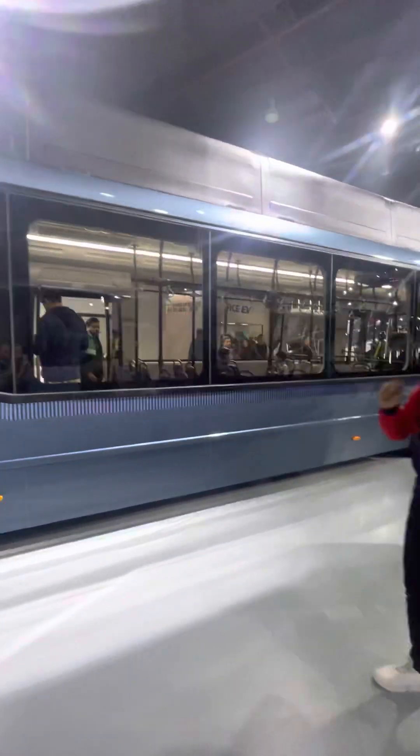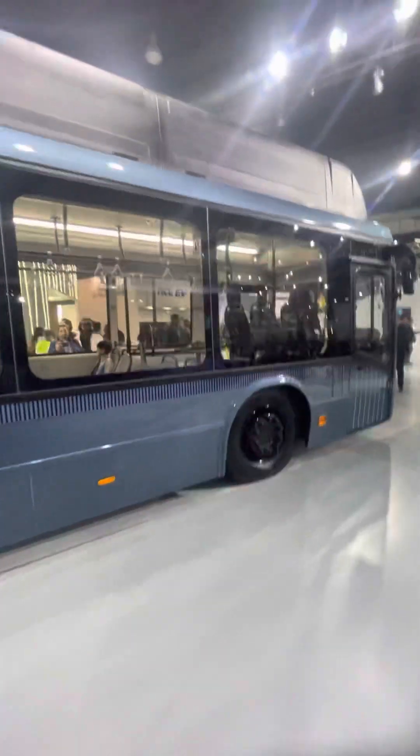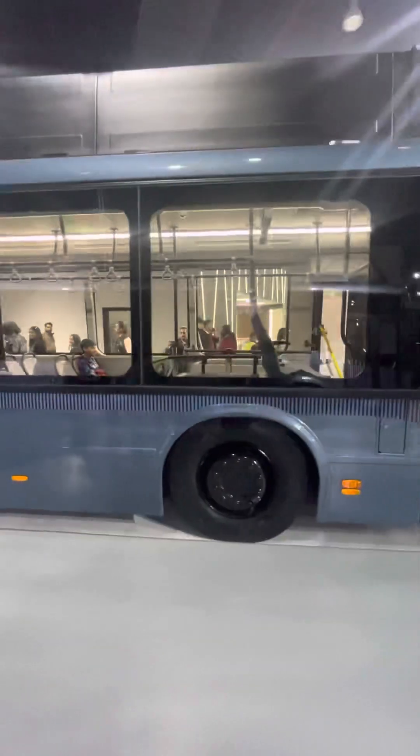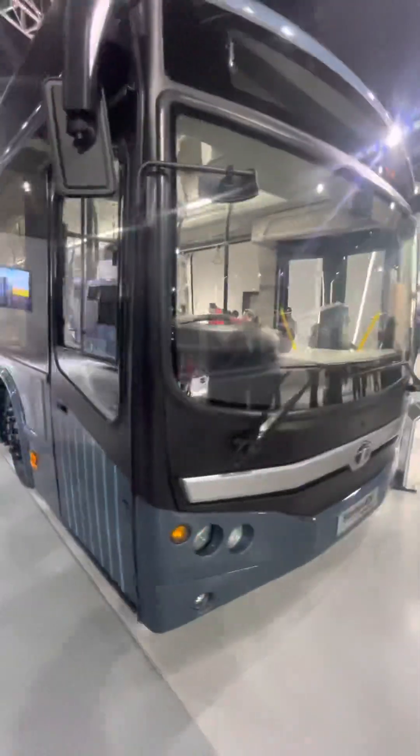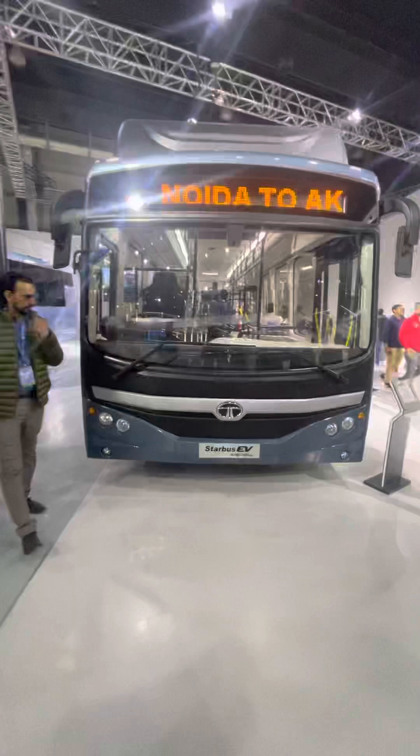It has around 56 seating capacity. This is the side look and this is the frontal look of the Tata Motors Star Bus.